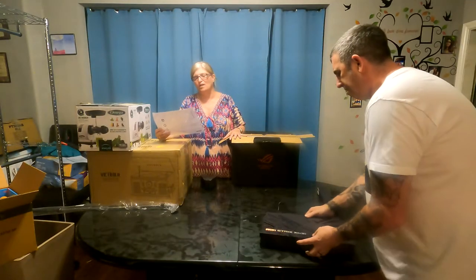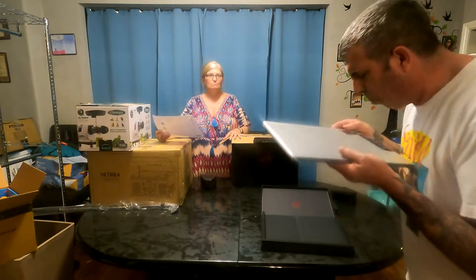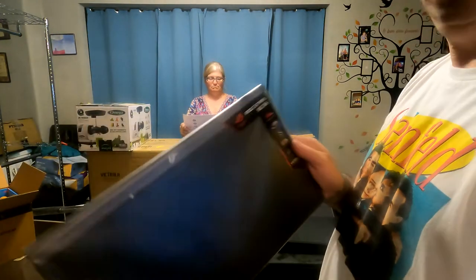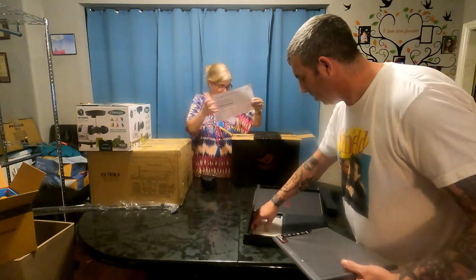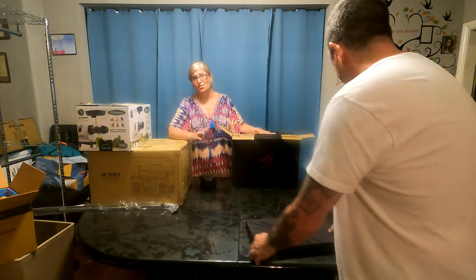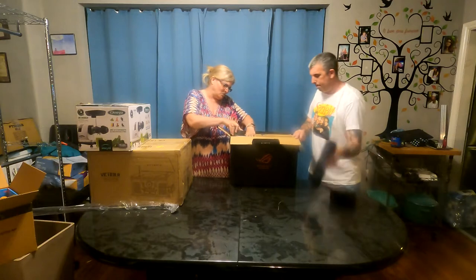I'm not going to take this out of the box because it is heavy, but it is a beautiful Victrola — eight-in-one Bluetooth record player, a Victrola multimedia center with built-in stereo speakers, turntable, wireless music streaming. Here is a picture of it — it's a wood mahogany finish. Brand new.